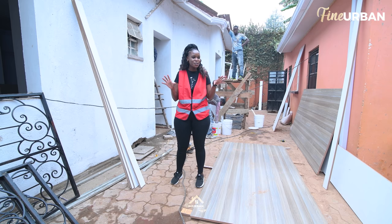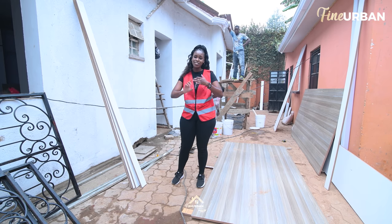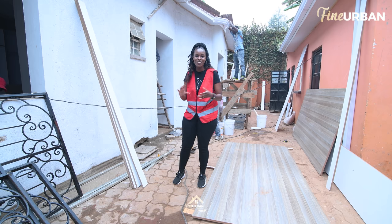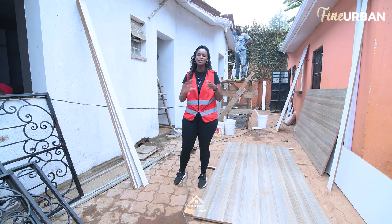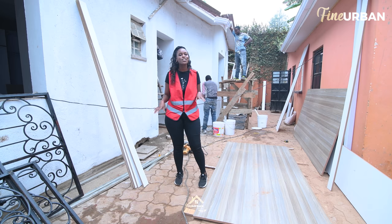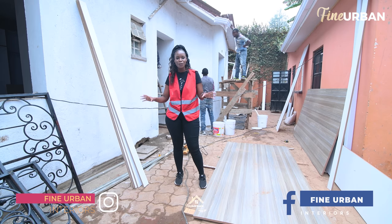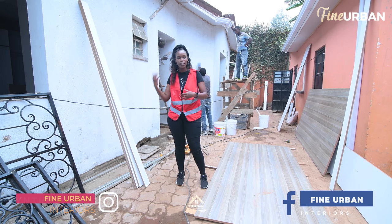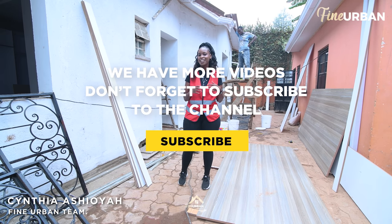This one has been a tough one — there's so much work going on, people working on the interior and the exterior. But this part of the renovation is the most exciting, so I'm glad I get to be here and I hope you guys have enjoyed this. If you did, please subscribe to our YouTube channel at Fine Urban Interiors. You can also find us on all other social media platforms — Facebook, Instagram, and Twitter, all at Fine Urban Interiors. Over there you can find all the content we make, whether it be this one or any other project. My name is Cynthia Shoya from Fine Urban Interiors and I will see you on the next video.